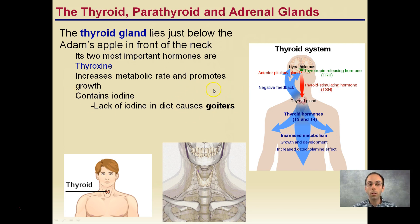Thyroxine contains iodine, and if there's a lack of iodine, the thyroid will swell up and get quite large, resulting in a goiter. Calcitonin is the other important hormone from the thyroid, and that stimulates calcium deposition in bone — it puts calcium into bones.